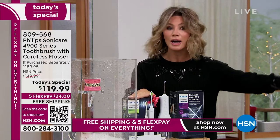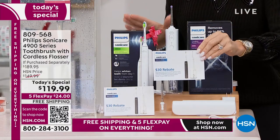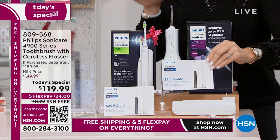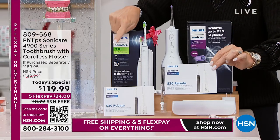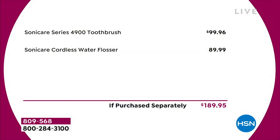So again, you get the Sonicare — you choose your color — and today you get the $30 mail-in rebate. No one has this offer; it's exclusive to HSN. Everybody wants to give the gift of health, and that's priceless. The toothbrush is a hundred dollars, the flosser is $89. You're getting the $30 mail-in rebate, which brings it down to $89. We're shipping it to you for free, and you get the brush head, the case — it recharges itself, nothing is plugged in. You get both.